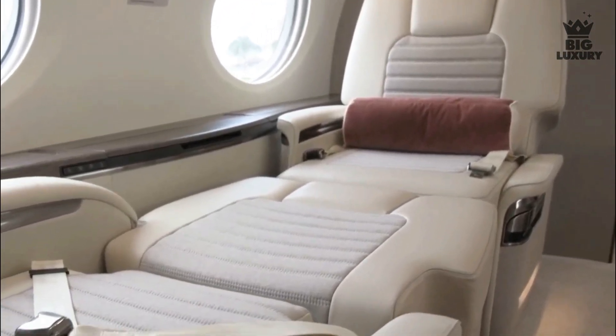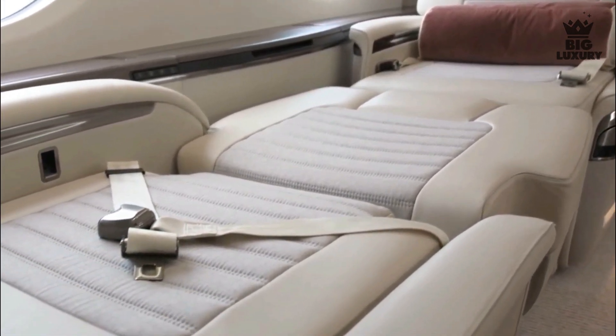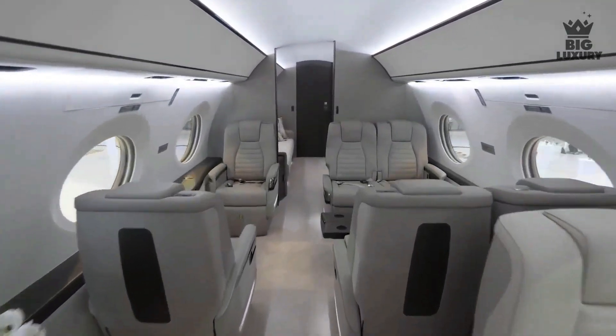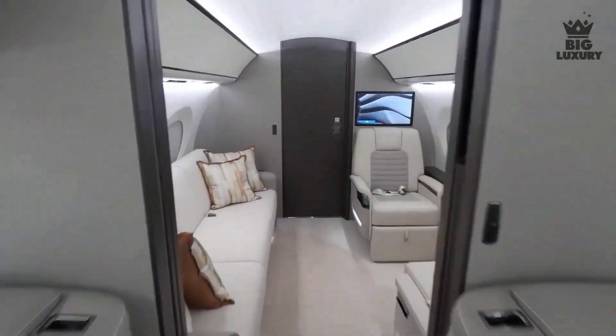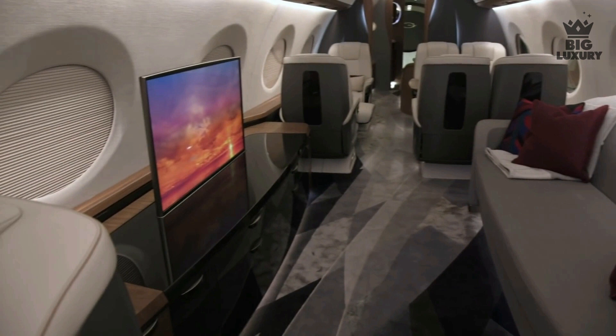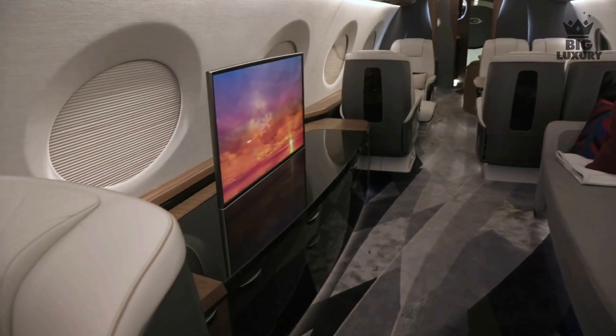The G700 has a maximum capacity of 19 passengers in a sitting configuration and space for 13 passengers in a sleeping configuration. The cabin can be configured with up to five living spaces, so you will always be able to get some privacy from your fellow passengers on a long flight.